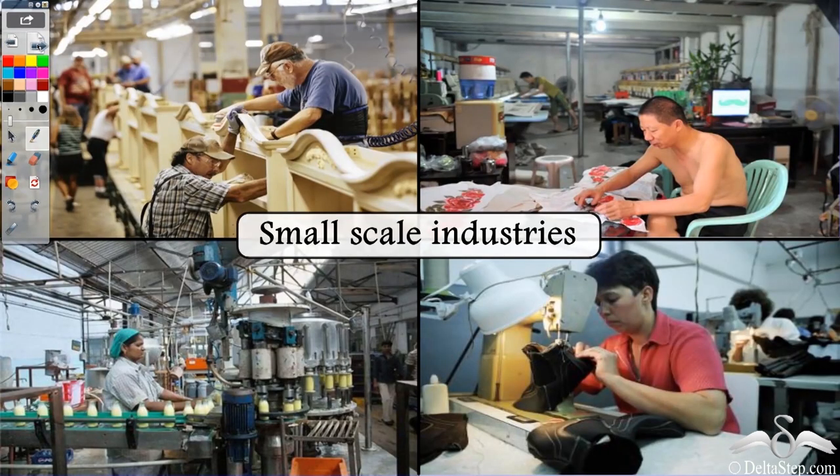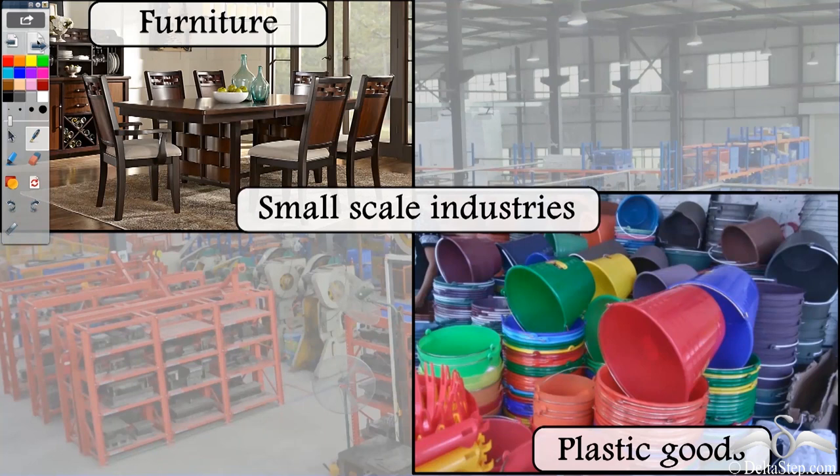Now, what if there is machinery but not in a very large number, and there is human labour but not in a great amount? These industries are known as small scale industries. They are bigger compared to cottage industries but smaller compared to the big industries. Examples include furniture and plastic goods, which are produced in industries with a sufficient amount of manpower and machinery.